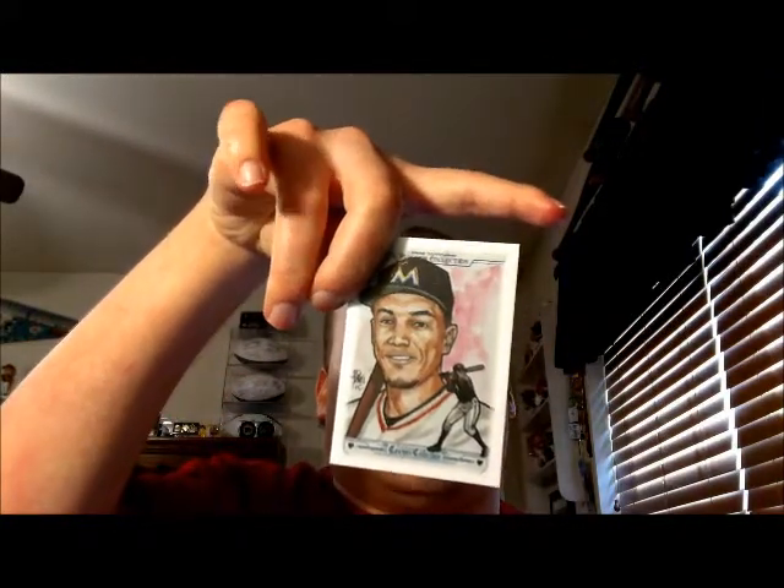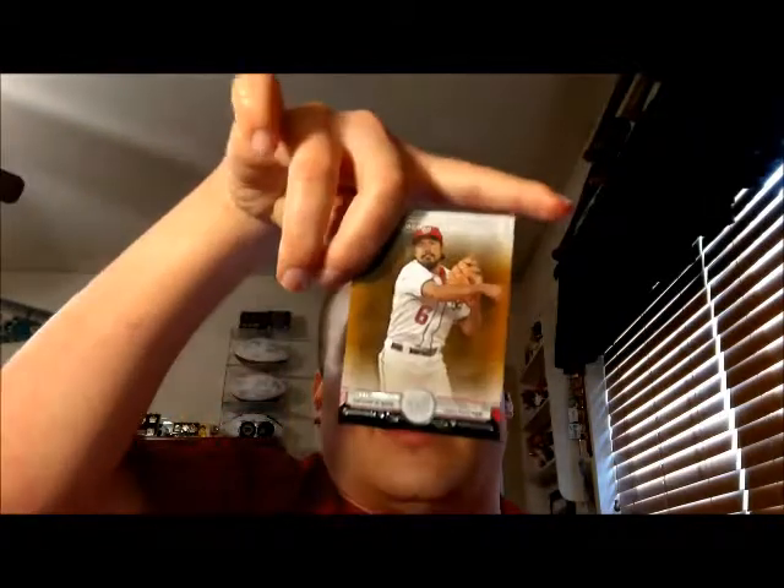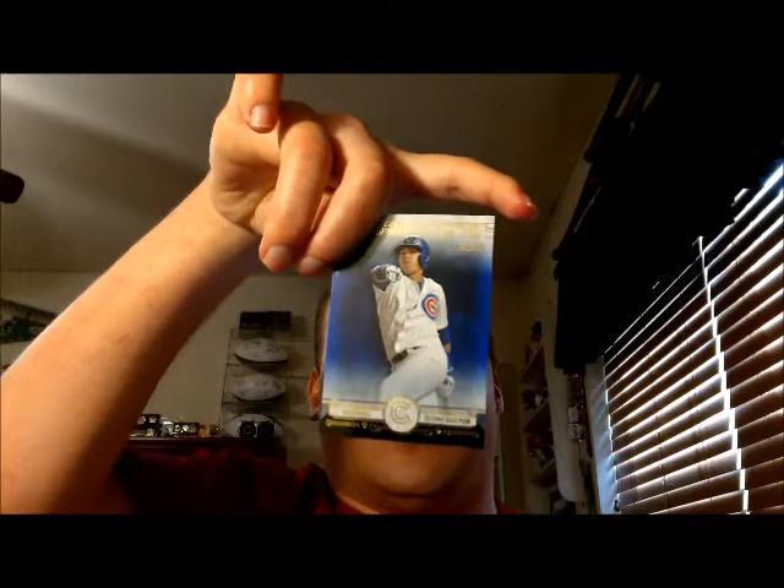Hello everyone. I just got done opening a box of the new 2015 Topps Museum Collection Baseball, and here's what I got. Starting off with a Giancarlo Stanton Canvas Collection Reproduction, Troy Tulowitzki Copper, Anthony Rendon Copper, Yu Darvish Green numbered to 199, and Javier Baez Rookie Blue numbered to 99.